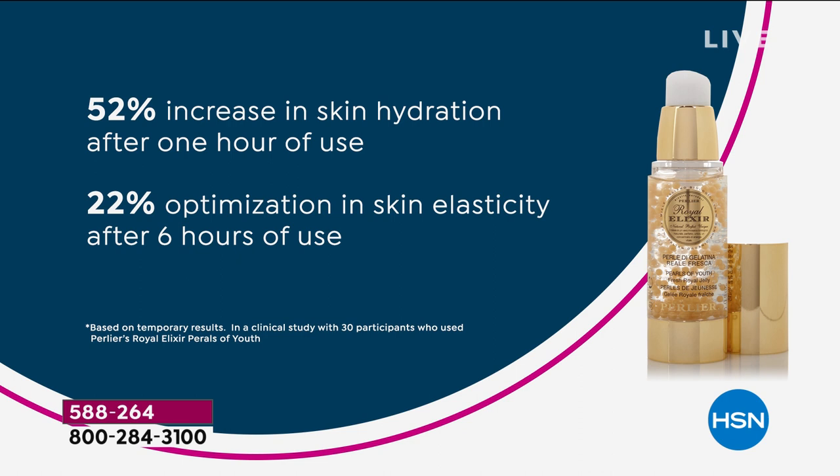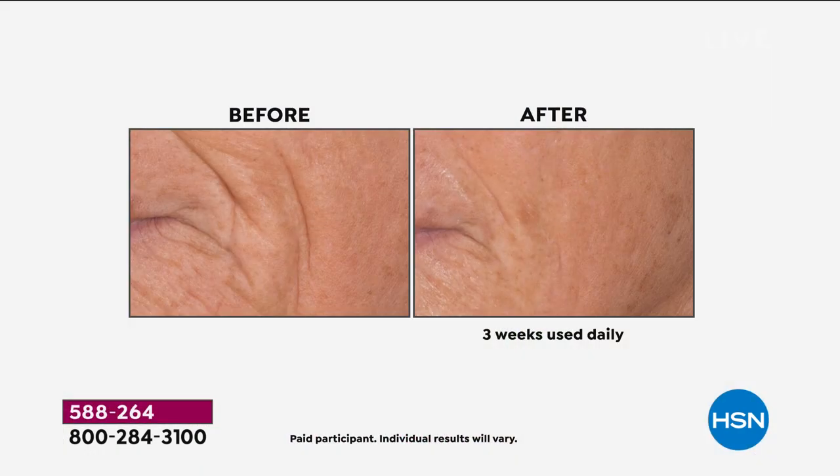52% increase in skin hydration after one hour. 22% optimization in elasticity after six hours. That is an unheard-of statistic — usually you see that in about 30 or 60 days, not in six hours. A statistically significant difference in elasticity is around 10 or 11%. We're showing you 22% in six hours. That is what sets the product apart.